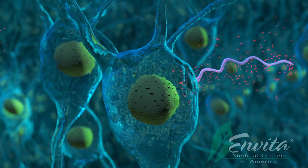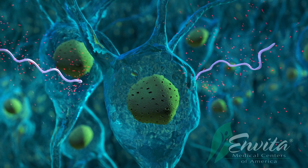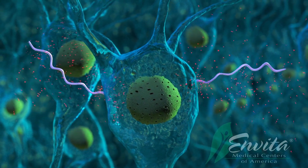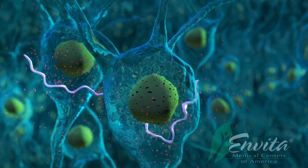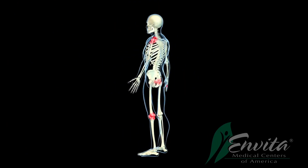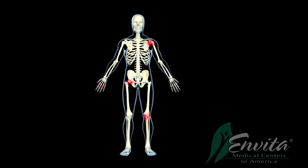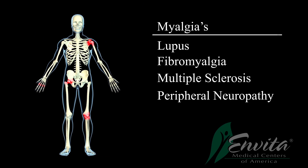And thirdly, due to Borrelia's corkscrew motion and other factors, Borrelia can be found in many areas of the body including the central nervous system, which can lead to many patients experiencing neurological symptoms. Borrelia can also travel to the joints, which are very difficult places to treat, and can lead to patients experiencing joint pain as well as other various myalgias.